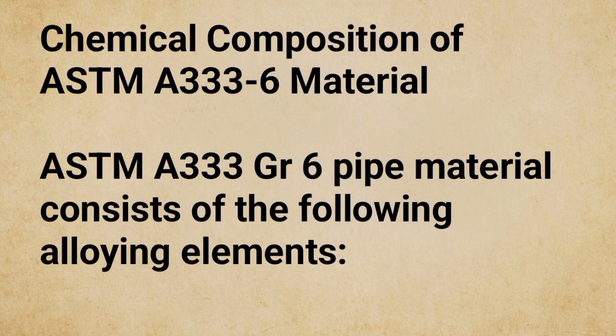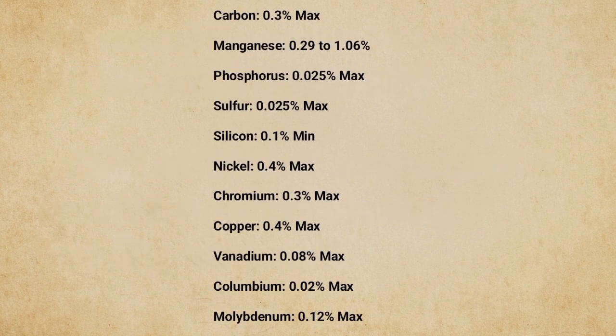Chemical composition of ASTM A333 GR6 material: ASTM A333 GR6 pipe material consists of the following alloying elements — Carbon: 0.3% max; Manganese: 0.29 to 1.06%; Phosphorus: 0.025% max; Sulphur: 0.025% max; Silicon: 0.1% min.